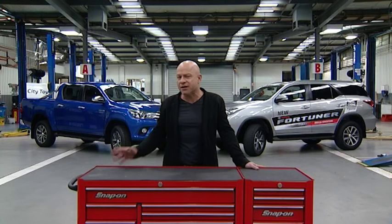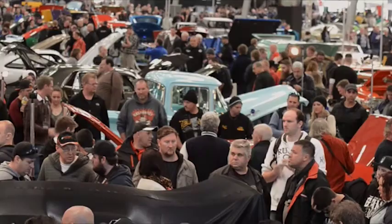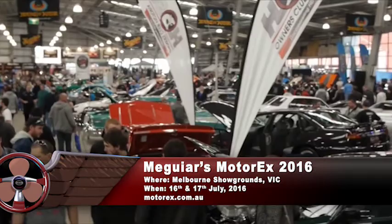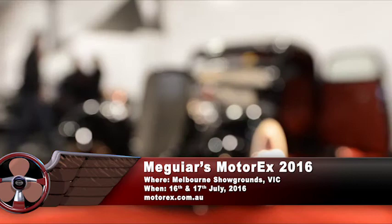If you're passionate about things that fly, drive or float, there's no better place to share that passion than attending a live event. Thanks to United Fuel Injection and City Toyota, here are some live events we think you should attend. Victorians, get ready for one of the biggest motor shows of the year — the Maguire's Motor X 2016. With more than 25,000 expected and nearly 500 of Australia's best show cars and bikes on display, this is one event not to be missed. You can catch some of the most famous movie and TV cars or watch entrants compete for over $100,000 in prize money.